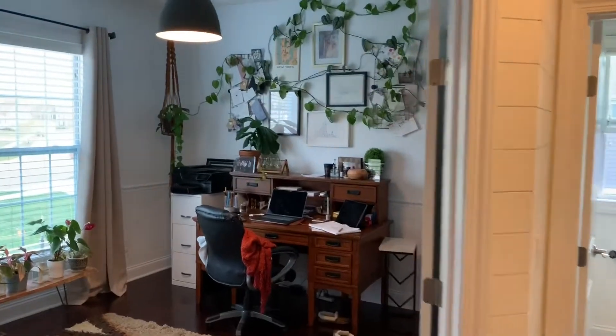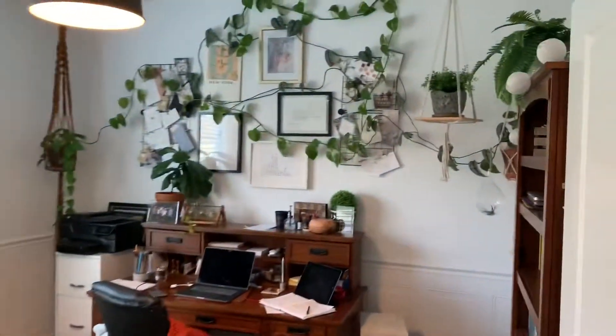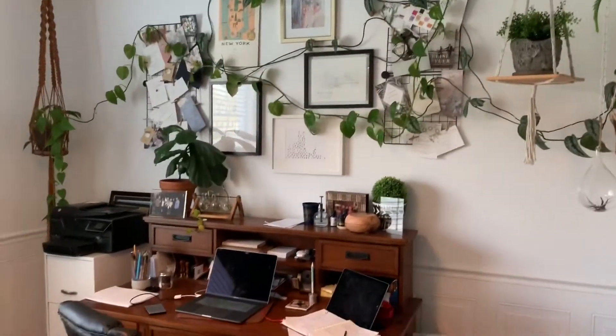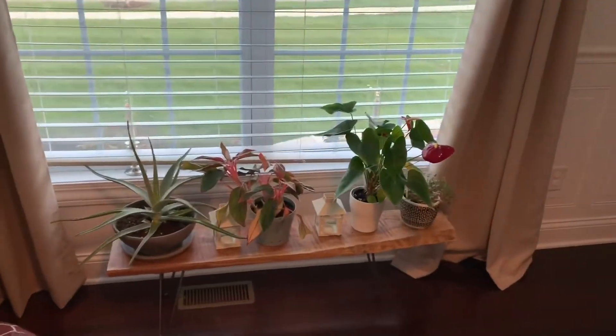The first room on the left is the upstairs office. Jordan's been growing these plants up here for a while — they are real plants, which I didn't know was possible, but they're killing it. More real plants.